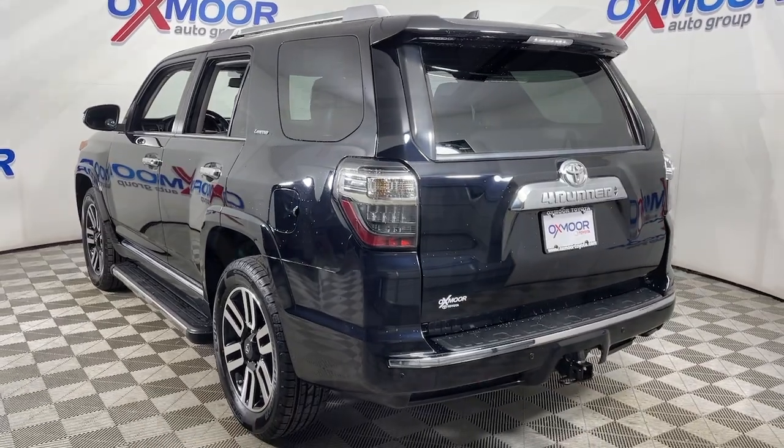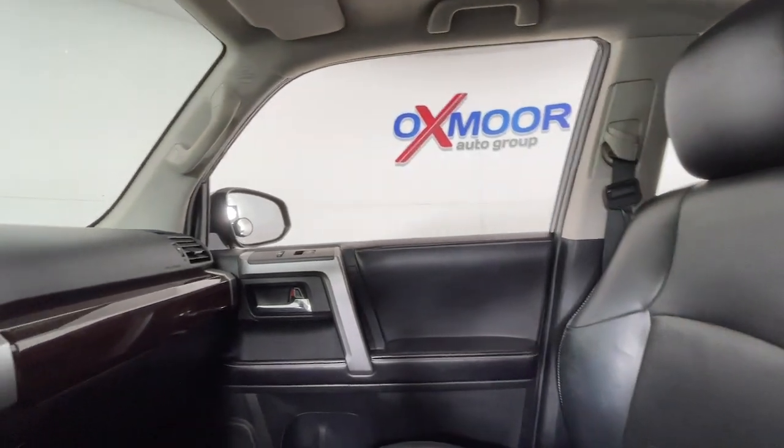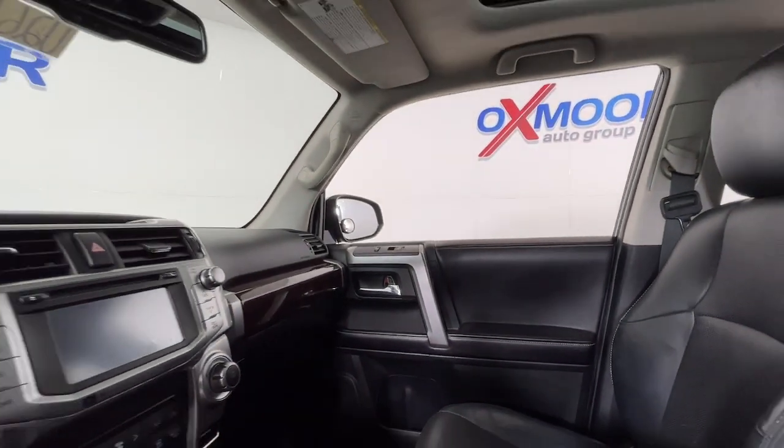Here's a capable 4Runner that offers impressive off-road ruggedness, a comfortable interior, family-friendly design, and impressive towing capacity.